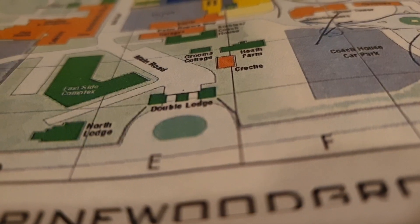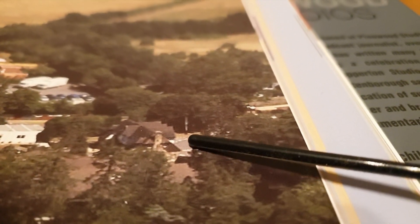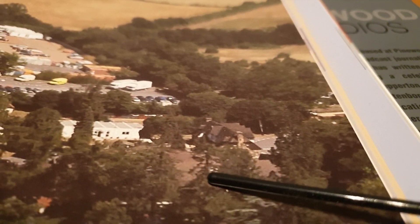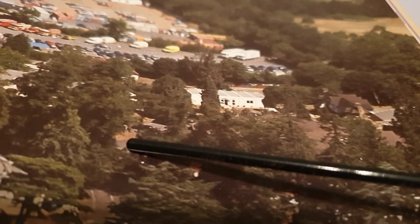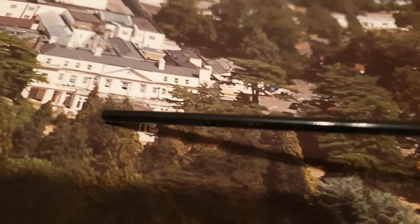Double Lodge is where we're going to start — this was the original main entrance to Pinewood Studios. This is the Double Lodge building, the entrance, all this roofing. This is what used to be the East Side Complex building, and we'll get to see that from a much better angle. We'll come through here, through this little road. If we were physically in the studio, we'd be coming up to these trees which lead into the gardens behind the mansion. This is the mansion.